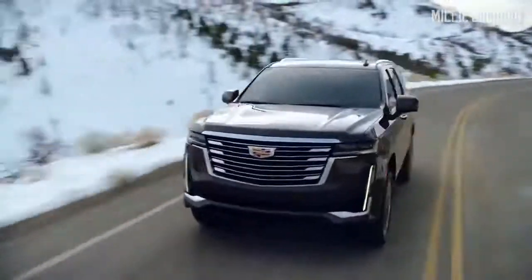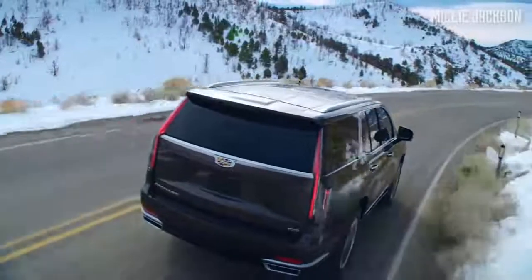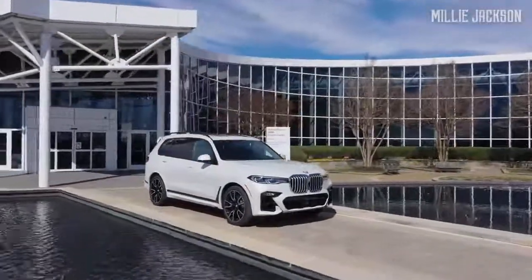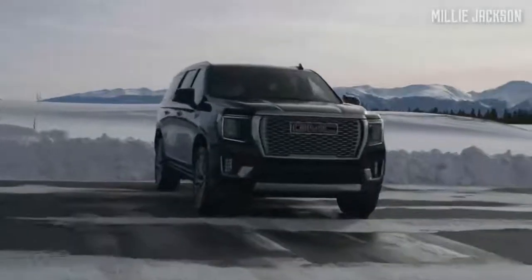Above is a list of eight luxury full-size SUVs that the Millie Jackson channel has selected for the next two years. Please share your opinions in the comments section below, and don't forget to subscribe and press the bell to watch the latest videos.